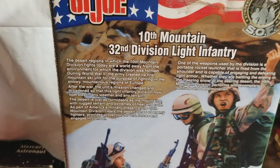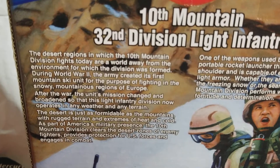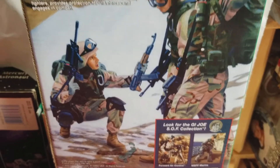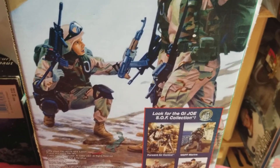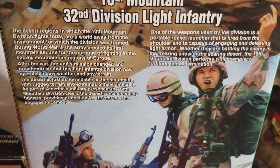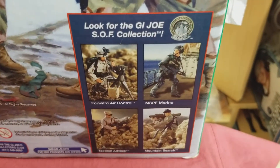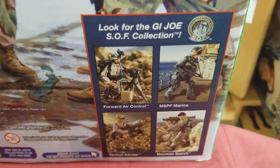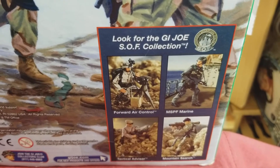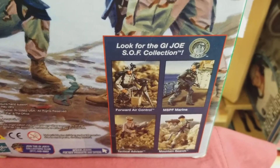There's the backstory on the 10th Mountain 32nd Division Light Infantry Soldier. The artwork is phenomenal. Down at the bottom there's another photo of all the Joes that came with the SOF collection.